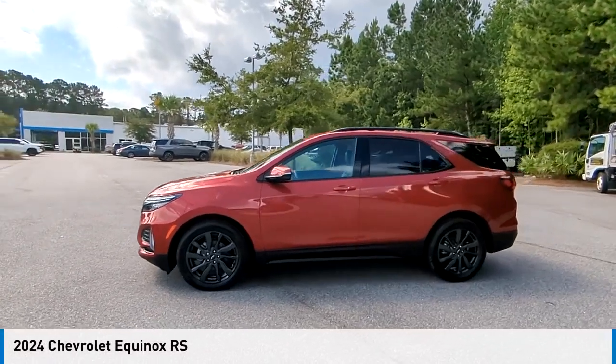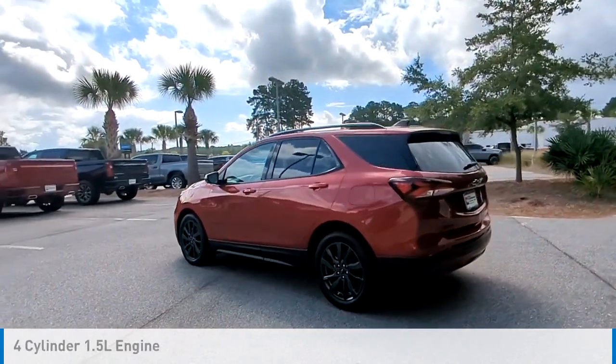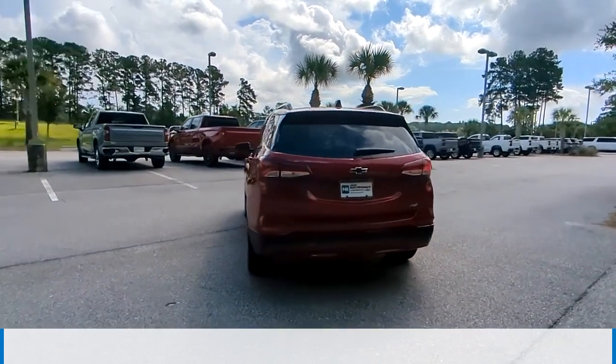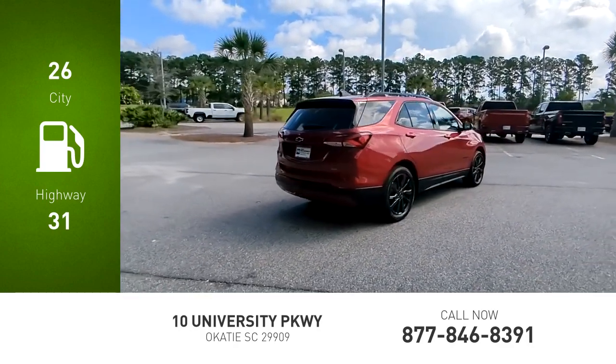We are pleased to show you the 2024 Equinox. This vehicle is powered by a front-wheel drive, four-cylinder, 1.5-liter engine, and comes with an automatic transmission. Great fuel efficiency saves you money by requiring fewer trips to the gas station.